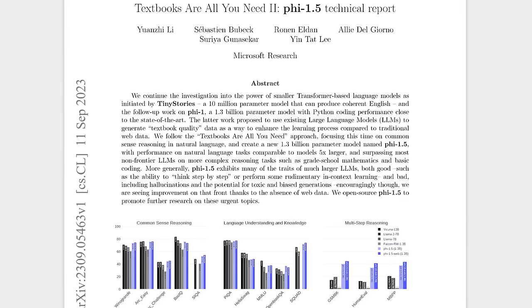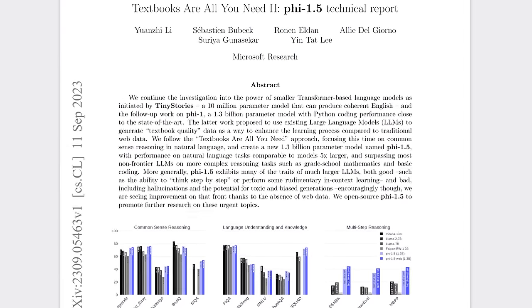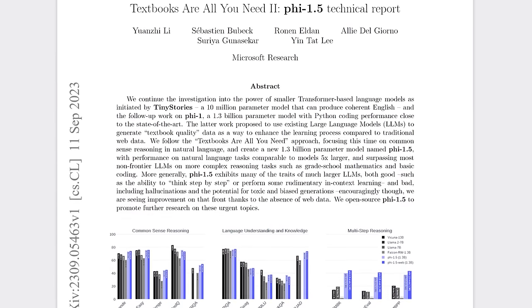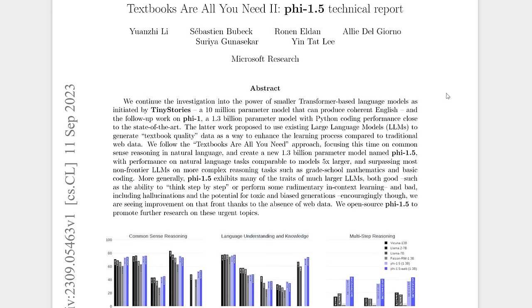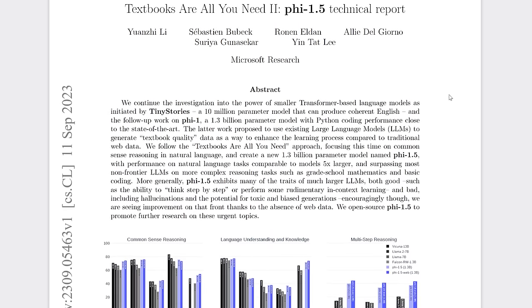Phi 1 got 50% on HumanEval, a coding benchmark. This all worked so well that for Phi 1.5, announced in September, they added synthetic exercises in common sense reasoning, logic, science, and theory of mind. Furthermore, they trained only on synthetic data, leaving that additional filtered Stack data for a separate model called Phi 1.5 web.